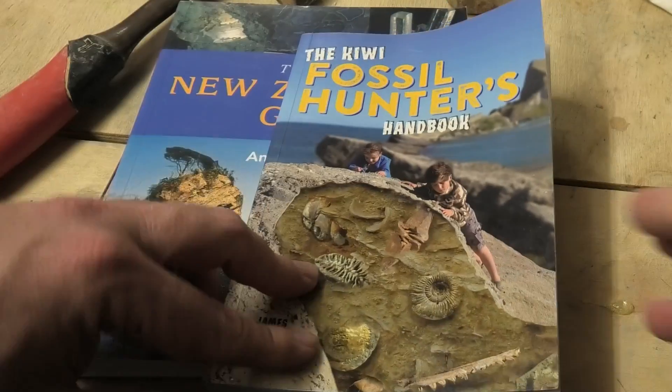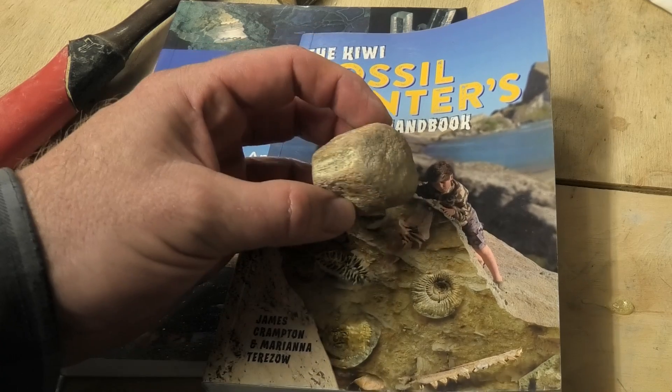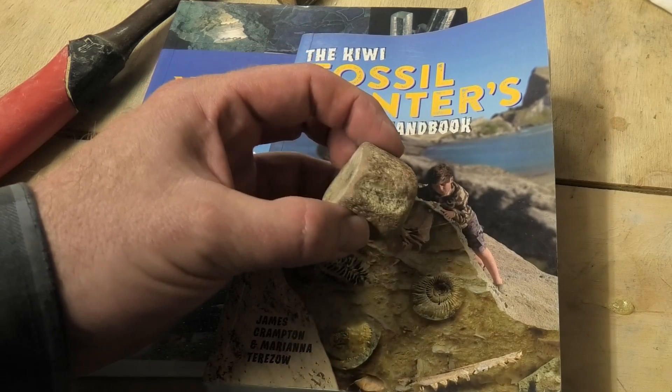I used this book, found a site close to me, and this was my first ever fossil I found. It's a vertebra from a smallish dolphin.